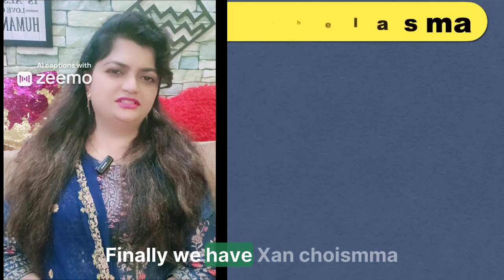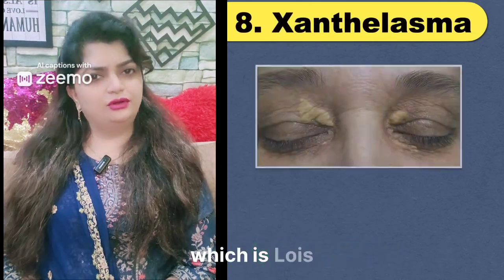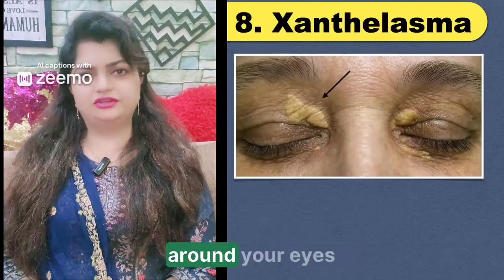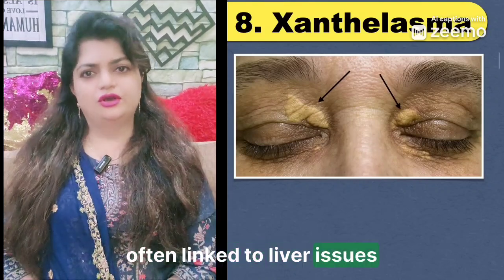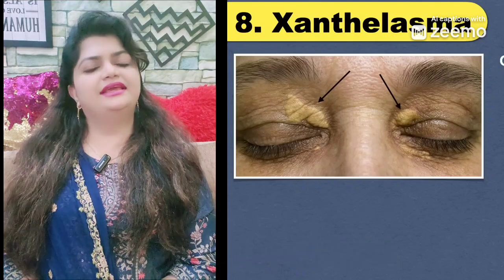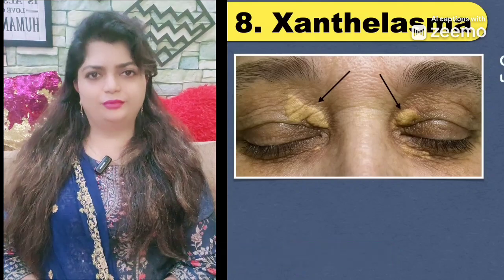Finally, we have xanthelasma, which is yellowish cholesterol deposits around your eyes. This can be a sign of high cholesterol, often linked to liver issues. Although they are not harmful, they can indicate underlying problems.